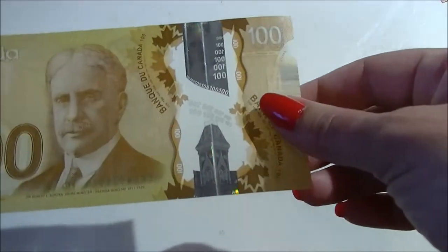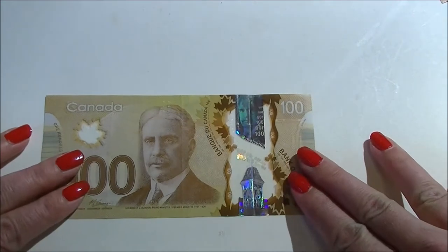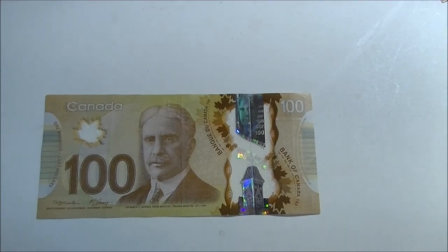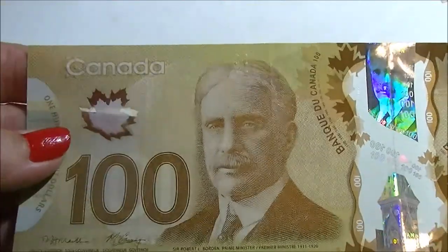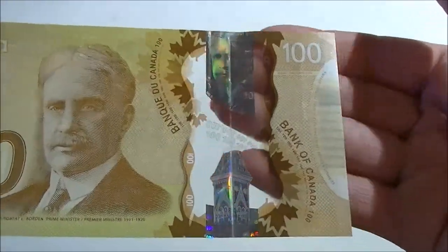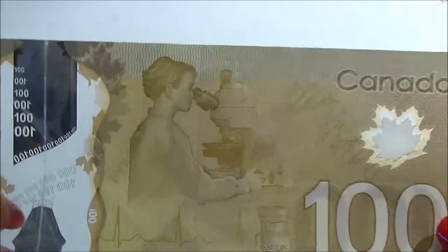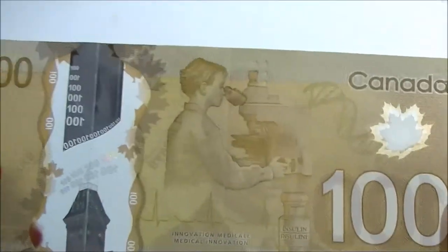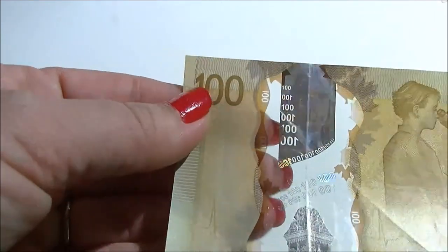Finally, let's have a look at the hundred dollar bill. This one's kind of brown so we call it a brownie. This is Sir Robert L. Borden, prime minister from 1911 to 1920. Different hues — golds and browns — with a clear maple leaf and a nice clear band on this side. It was issued in 2011, and on the back it's celebrating the discovery of insulin. There's a holographic man looking at you in the hologram.